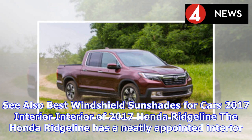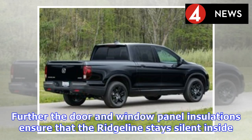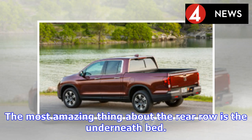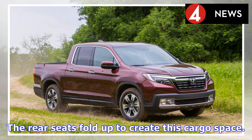The Honda Ridgeline has a neatly appointed interior with accent trim and leatherette design. Door and window panel insulations ensure the cabin stays quiet inside. The seating is quite spacious — the front row has sufficient legroom for both the passenger and driver, while the rear row can comfortably seat five passengers. The most amazing feature of the rear row is the underneath bed: a trunk under the seats that allows you to fit items as large as a bicycle, with the rear seats folding up to create the cargo space.